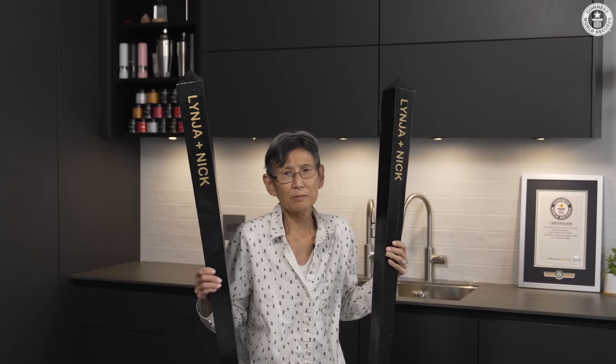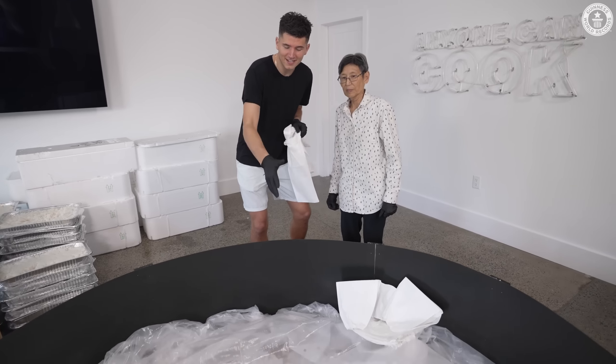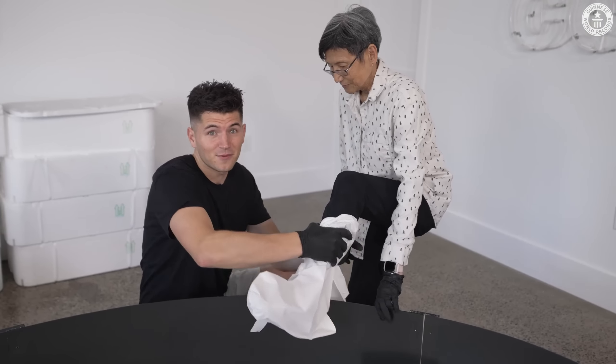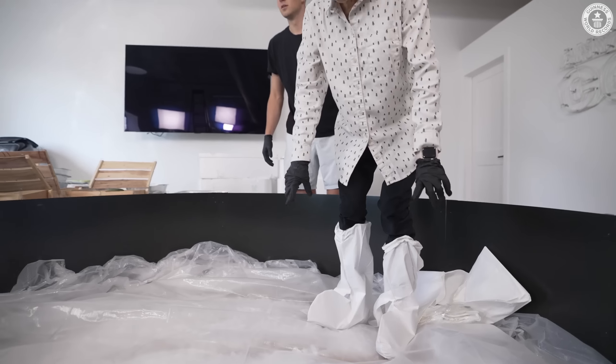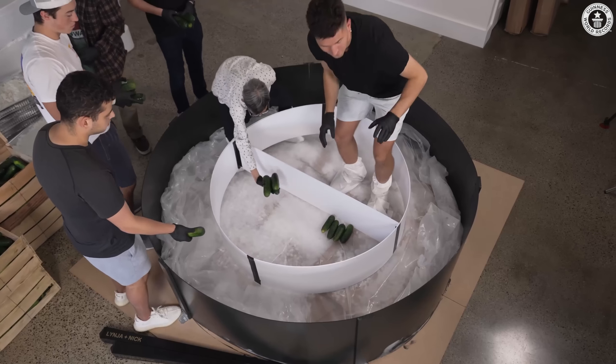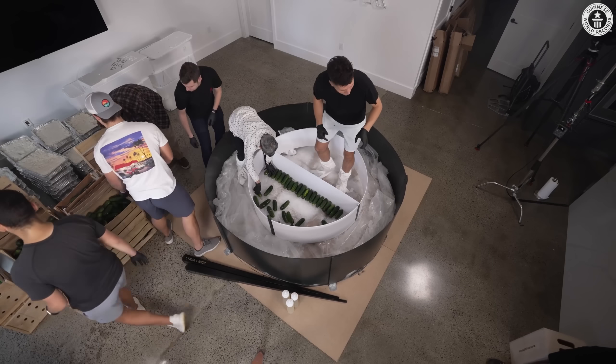Now that we've finished filleting our salmon, it's time to get going with the main event. In front of us is our giant 7-foot sushi mold. The first step is to toss on our booties, because we're going to have to be walking inside this thing. We'll start by layering in our 500 pounds of cucumbers. Given how big this sushi roll is, we can keep these babies whole. We needed a lot of helpers for this, so we've got the whole team in town today.